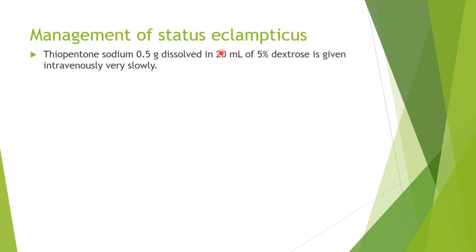How do we manage status eclampsia? If fits or seizures occur quickly without any gap and without any regaining of consciousness, give sodium thiopentone 0.5 grams dissolved in 20 ml of 5% dextrose by slow IV.